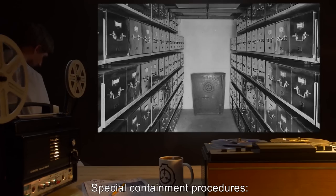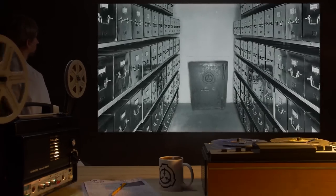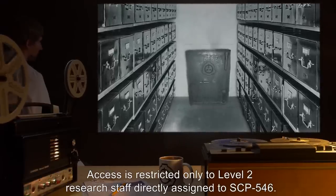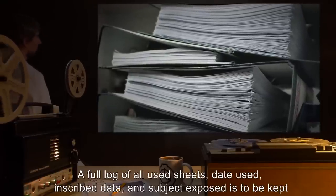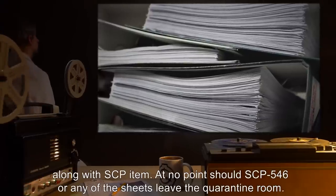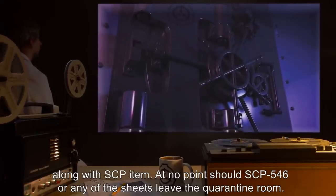Special Containment Procedures: SCP-546 is to be contained in a secured lockbox. Access is restricted only to Level 2 research staff directly assigned to SCP-546. A full log of all used sheets, date used, inscribed data, and subject exposed is to be kept along with the SCP item. At no point should SCP-546 or any of the sheets leave the quarantine room.